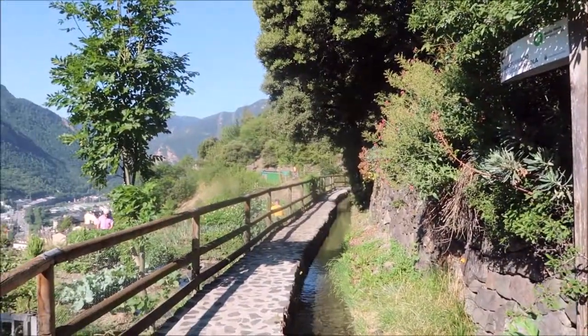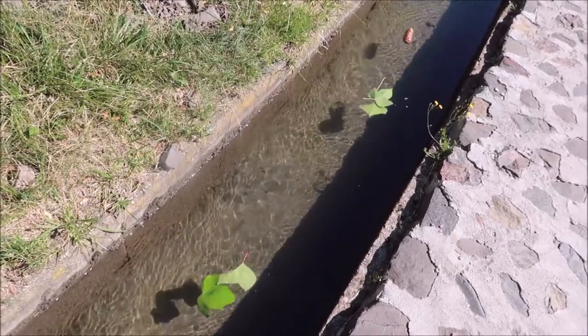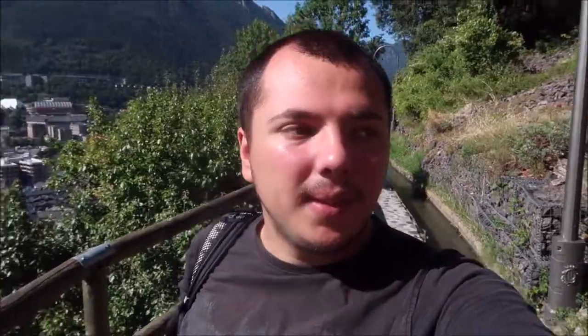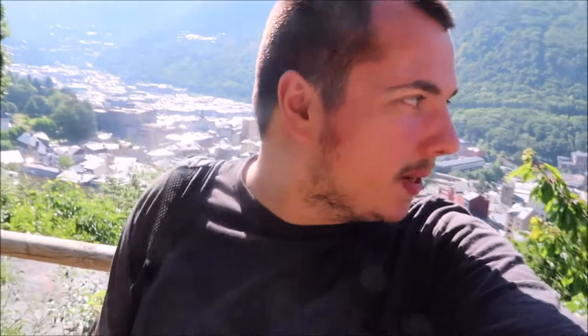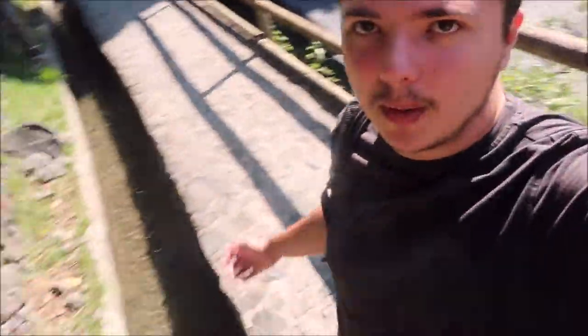It goes all the way along the side of the mountain. You can see all the leaves going, and the pine needles coming down. This little irrigation canal is very beautiful here. And you've got a huge, amazing view of Andorra la Villa — and Escald, that's the name. It's fantastic. I love this sort of path with the water running alongside, it's so relaxing. You can see right there, it goes all the way along.